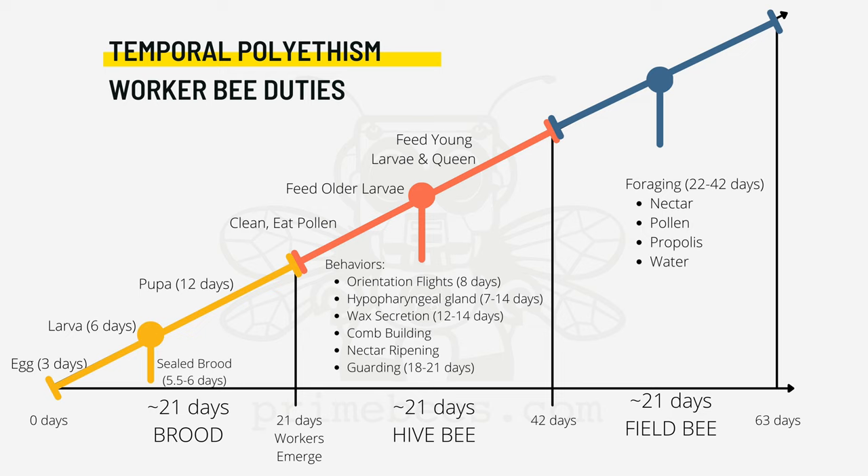As her hyperpharyngeal glands develop, she'll begin feeding younger larvae royal jelly. It's about this time that she'll take her first trip outside the hive for an orientation flight. At the age of about 12 to 14 days, the worker bee's wax secretion glands are active and she'll begin to build comb and work around the hive, storing and ripening nectar.